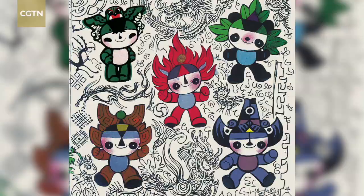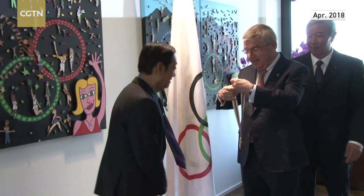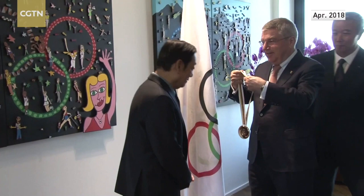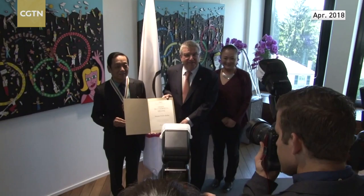Using rich and bright colors and simple and refined line structure, the mascot is not only a cute and lovely design but also an embodiment of traditional culture. In 2018, Thomas Bach, president of the International Olympic Committee, awarded Han the Guberta Medal in recognition of his contributions and achievements in promoting the Olympic spirit through art.